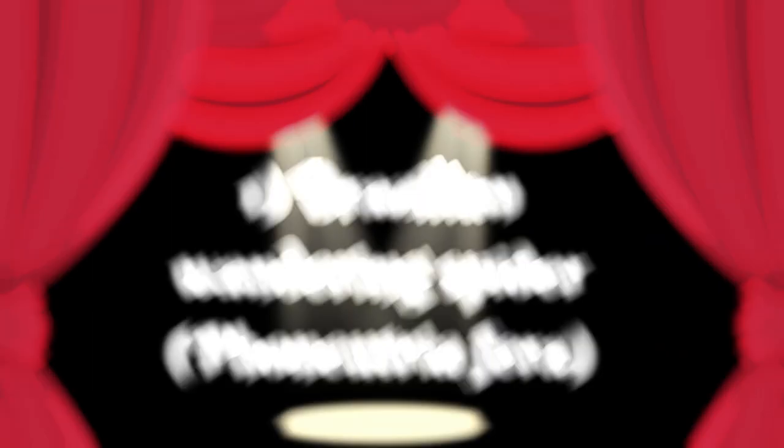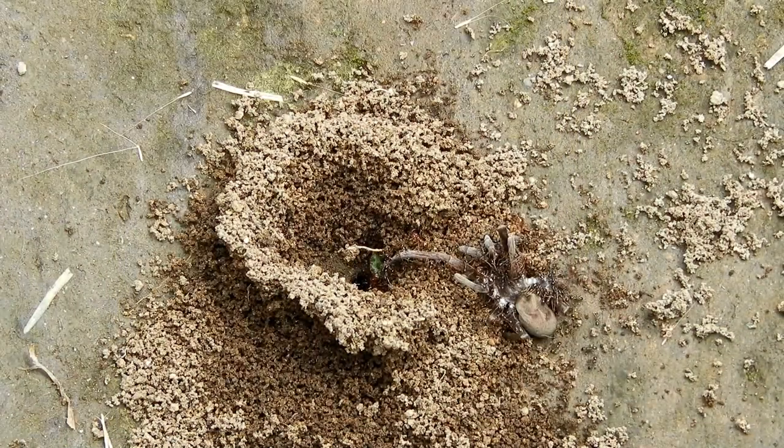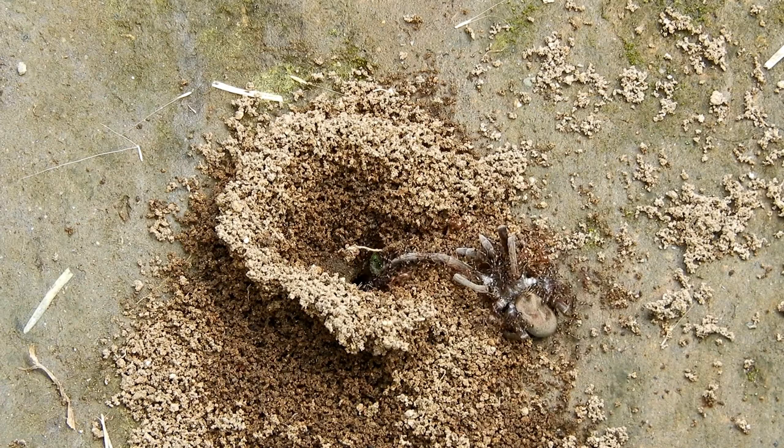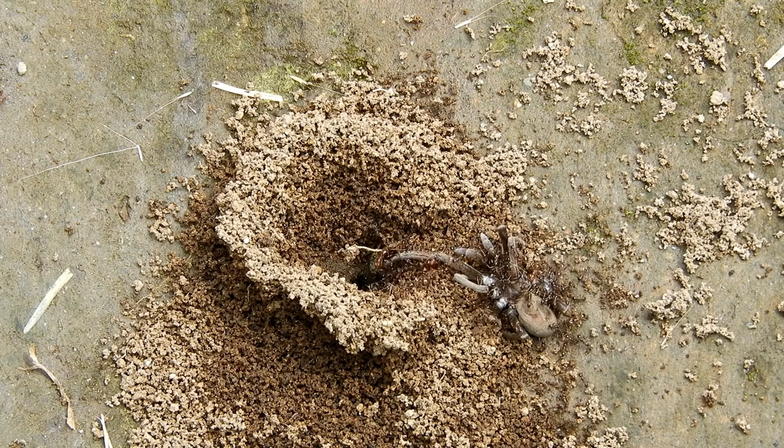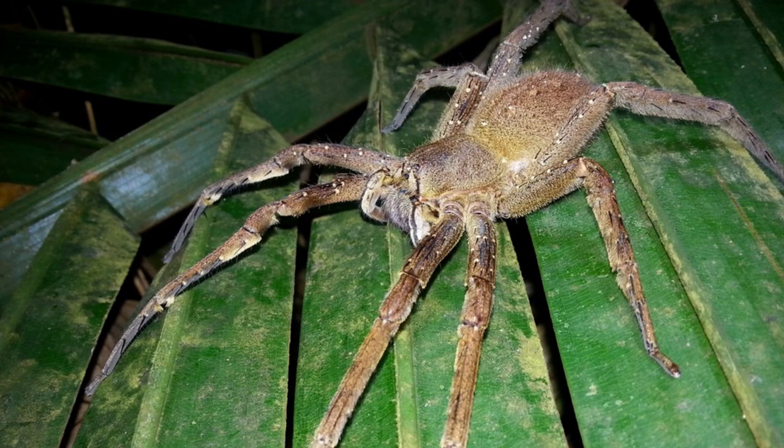The Brazilian wandering spider, scientifically known as Phoneutria spp, is a venomous arachnid species native to South and Central America. These spiders can grow up to 5.5 inches and are recognizable due to their yellow-brown color and long legs. The Brazilian wandering spider is considered to be the most venomous spider in the world, and its bite can cause severe and sometimes fatal reactions in humans.